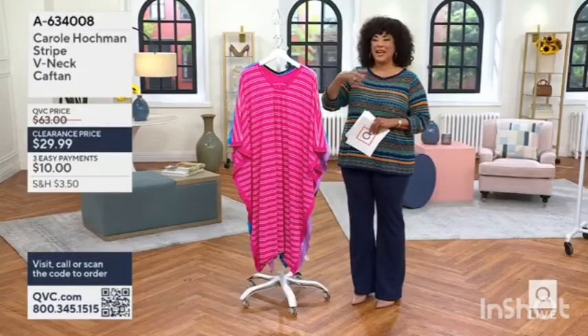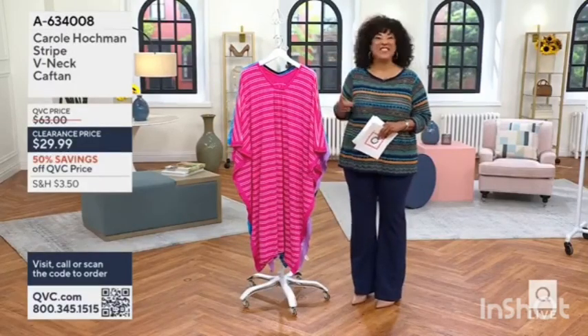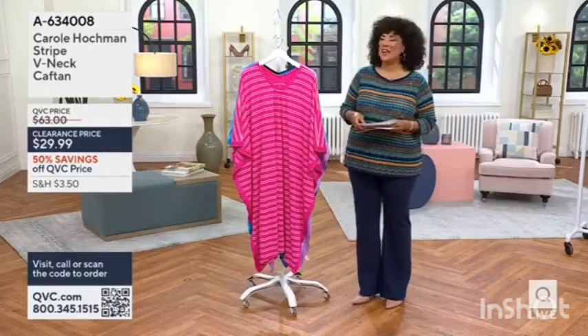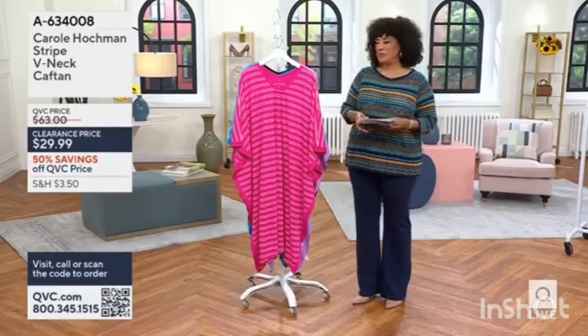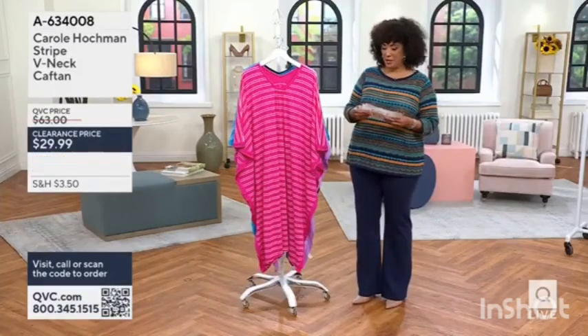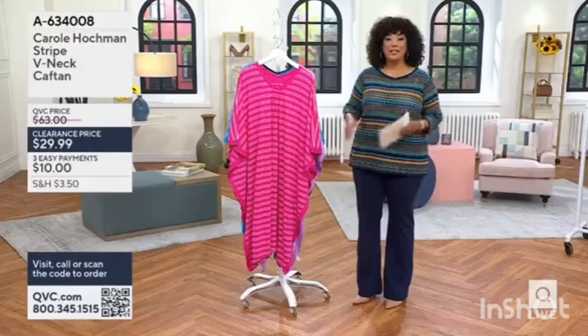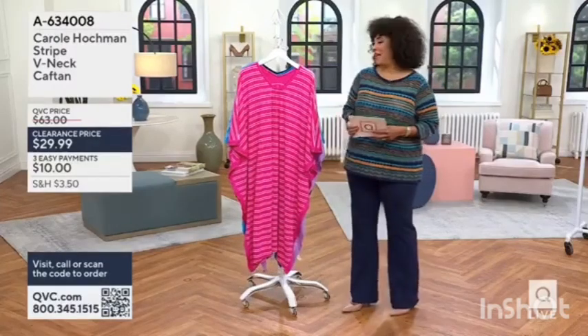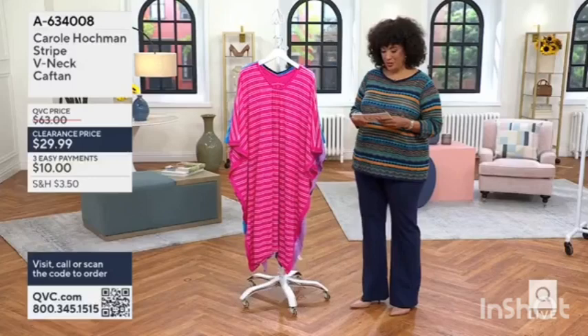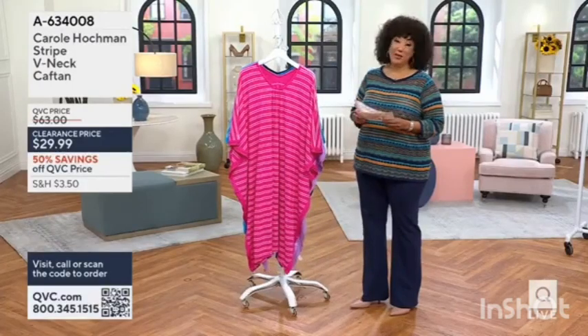Let us know on my Instagram, LeahWilliamsQVC, what your vote is for where to wear that cute little outfit that you saw in Ashley. And please stay in the process of ordering the Today's Special Value Pants. They've been very popular, and I do believe you'll be very happy with those when you get them at home in your own wardrobe.